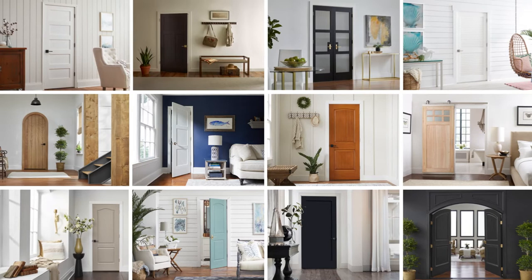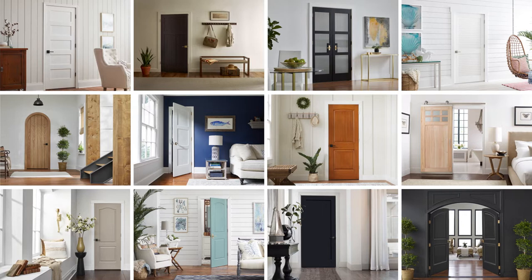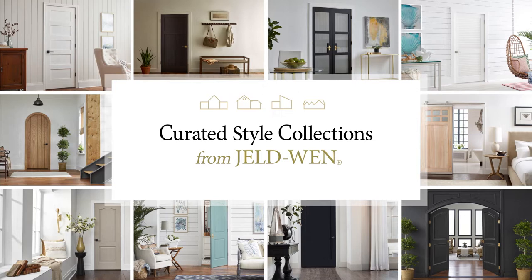The interior doors you select for your project provide privacy and a sound barrier, but they can also enhance the rest of the home's interior style. Let's make sure you get the selection right using JELD-WEN Style Collections to match the style of your project.